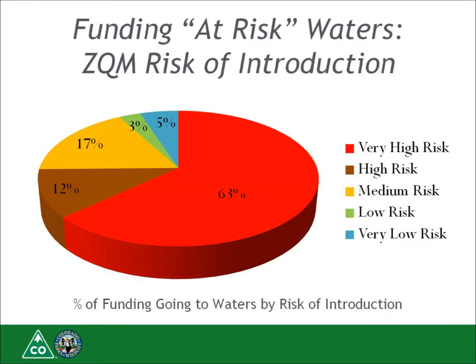We have undergone a broad stakeholder process over the last nine months to raise funding for the 2017 season, which has been quite successful. Just so you know how our funding is spent: 63% goes to fund our 11 very high risk waters, 12% funds high risk waters, 17% medium risk waters, 3% low risk waters, and 5% very low risk waters. The data collected at watercraft inspection decontamination stations provides valuable information to our leadership team and legislators in order to make decisions about how to spend our limited resources.